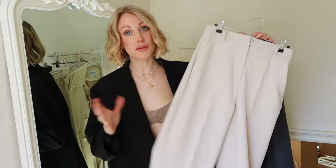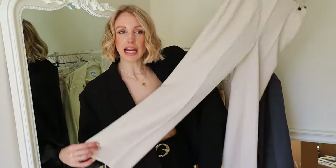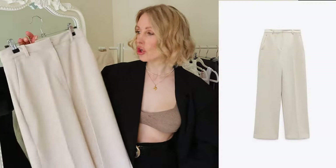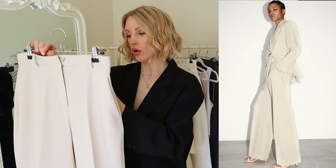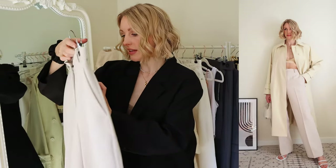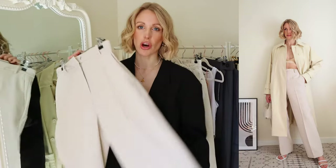A staple in my wardrobe for spring, but also any time of year, is a good pair of trousers, so I picked up some tailored trousers in a lovely creamy off-white beige colour. These are super comfortable — I have a size small and I perhaps need to size down to an extra small. They're high-waisted, straight leg, with darting down the middle, functional front pockets, and two stitched-up back pockets to preserve the shape and structure.